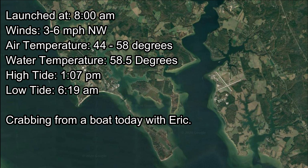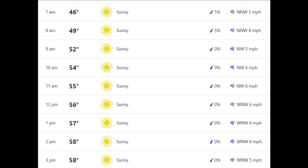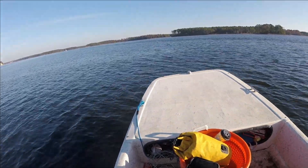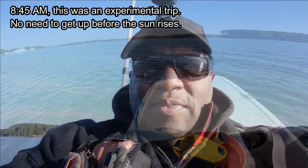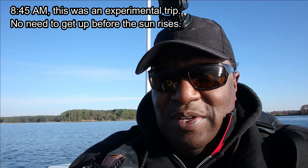It's been cold recently, but we got some warmer weather for our last trip. We were expecting a high of 58 degrees in November. The plan was to crab the incoming tide. High tide was at 1:07 p.m. It's 8:45, Saturday the 14th. It's like 44 degrees outside, and the water temperature is around 58.5 degrees. We're in Southern Maryland River trying to see if we can get some cold water river crabs. I don't know if we're going to get any, but it's an experiment. This is definitely the last trip of the year.